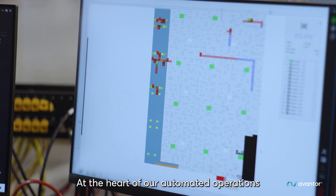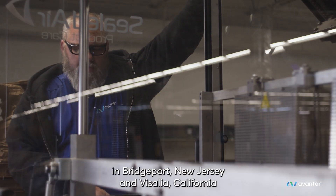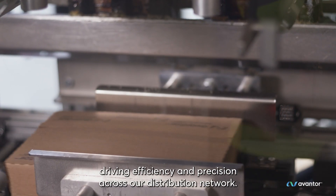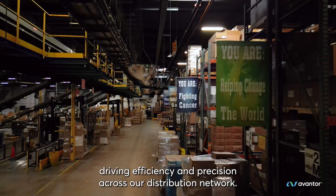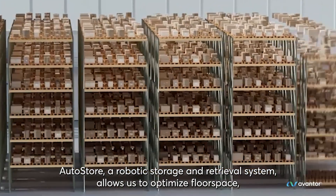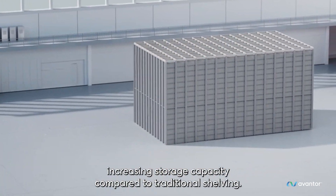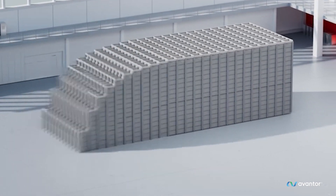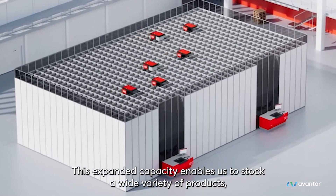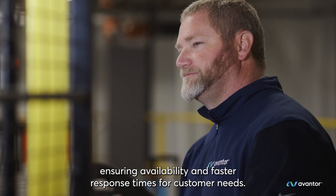At the heart of our automated operations in Bridgeport, New Jersey and Visalia, California, are advanced technologies like AutoStore and IPAC, driving efficiency and precision across our distribution network. AutoStore, a robotic storage and retrieval system, allows us to optimize floor space, increasing storage capacity compared to traditional shelving. This expanded capacity enables us to stock a wide variety of products, ensuring availability and faster response times for customer needs.